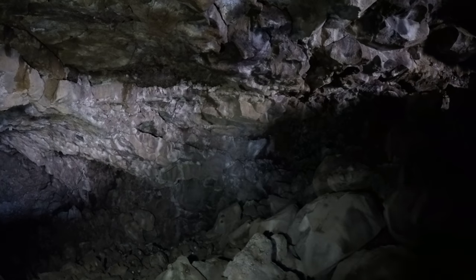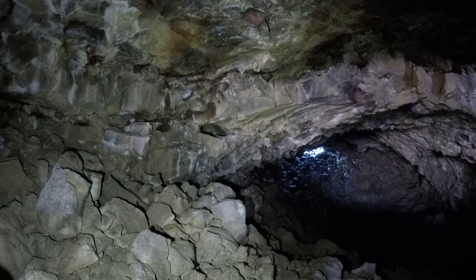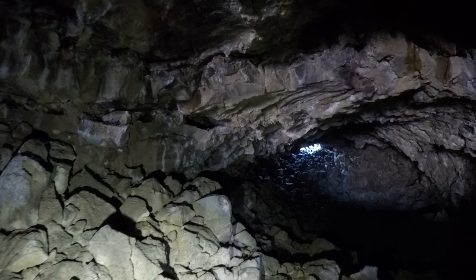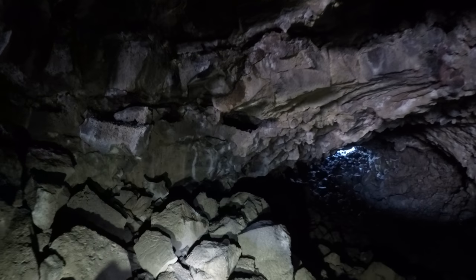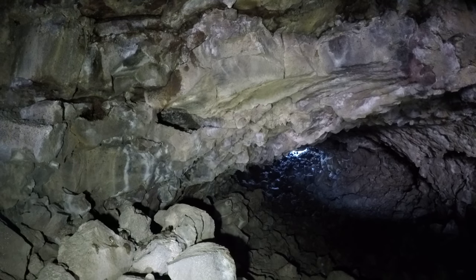Up there there's a little side passage, and then over on the left there's also an equal side passage. I'm going to do the one on the left first, just because I'm over here and it's closer. Before I do, I've got to watch my step.